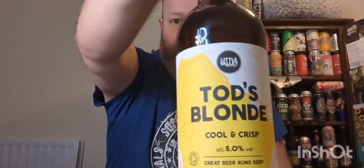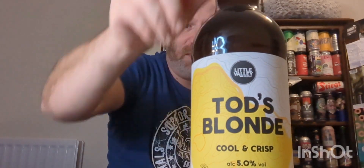Cheers everybody, welcome back to another beer review. In this one we've got a beer which is quite widely available in Tesco and Waitrose. We're off to Little Valley Brewery — I think they're an organic brewery. We've got a blonde beer, a bottle of Todd's Blonde, clocking in at 5% ABV. It says organic, bottle-conditioned beer.